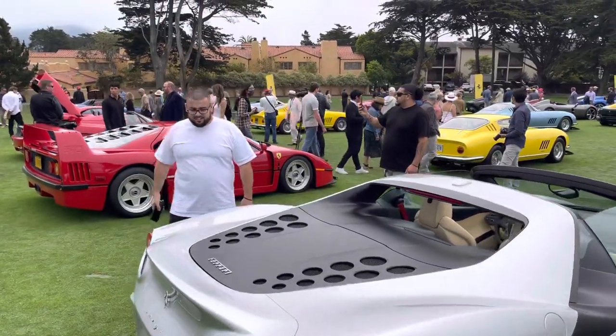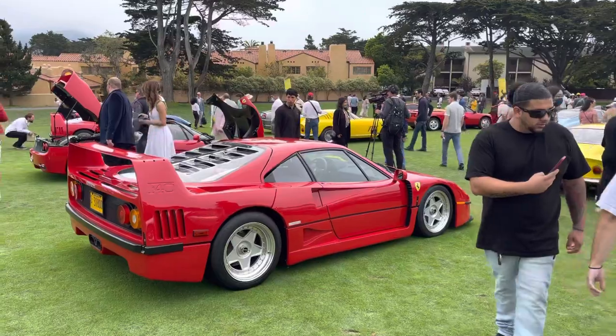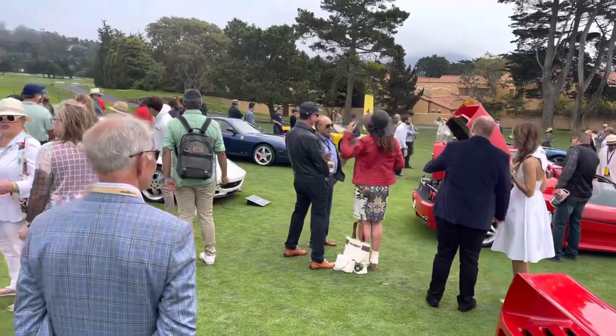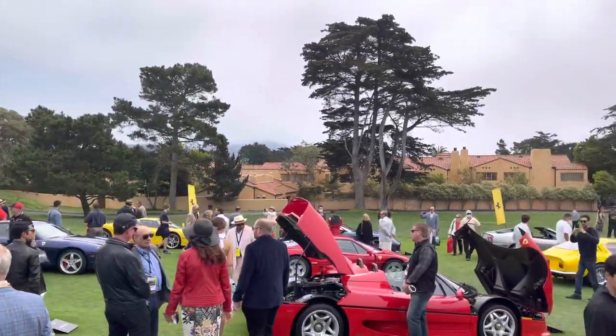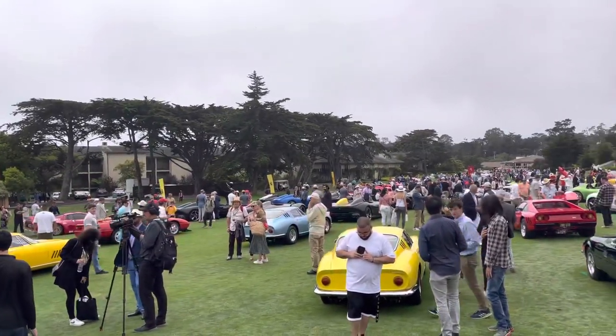We're really getting into Ferrari supercars here now. F40, F50. We've got an Enzo in back there. Wow. Amazing stuff here at Concorso Ferrari at Pebble Beach.